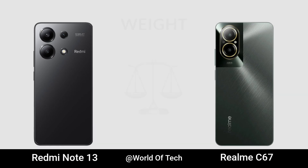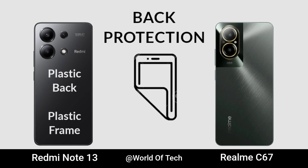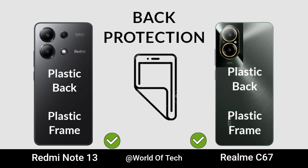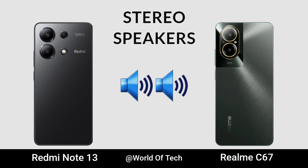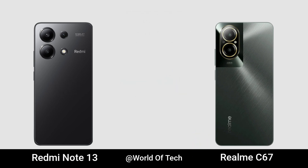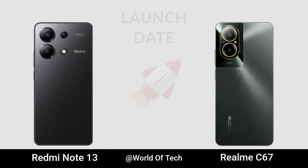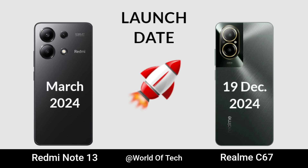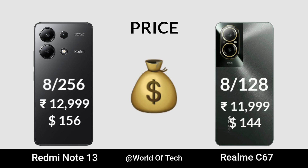Weight. Big Protection. Stereo Speaker. Headphone Jack. Launch Date. Now for Price. Thank you.